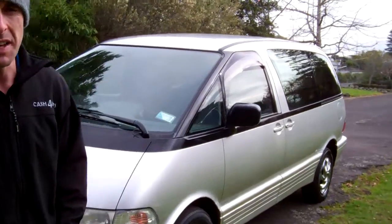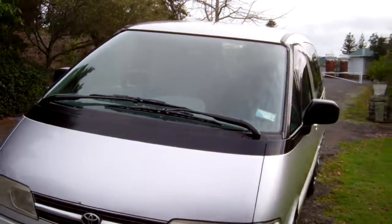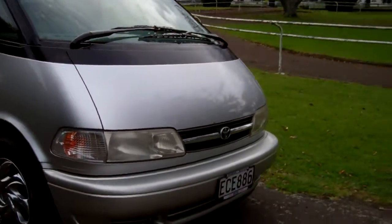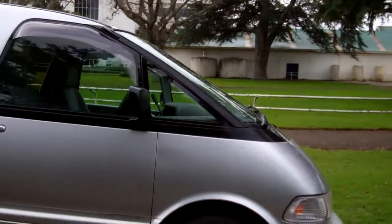Hi everybody, Dan from Cash4Cars. What you're looking at is our latest vehicle to go on the internet in an auction. This is a 1999 Toyota Estima People Mover.